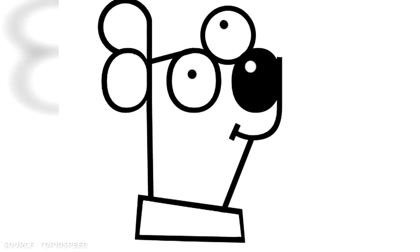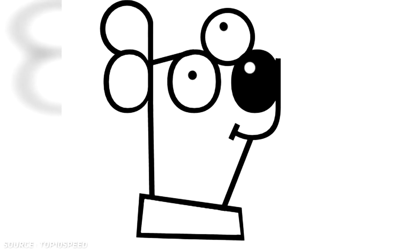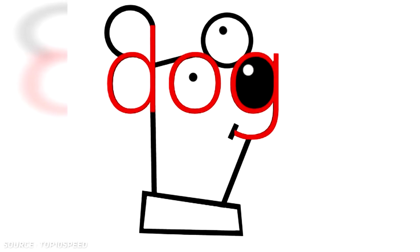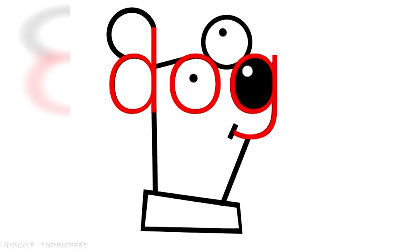So did you guys guess where the second dog is? Well, the correct answer is that there isn't actually another dog in the picture — just the word 'dog' is concealed cleverly in the picture of the actual dog. Did we get you on this one? What was your answer to this optical riddle? Let us know in the comment section below what your guesses were and what you think of this funny little mind trick.